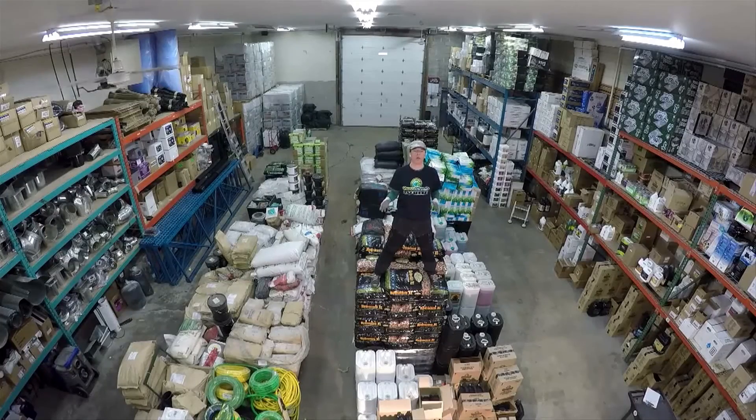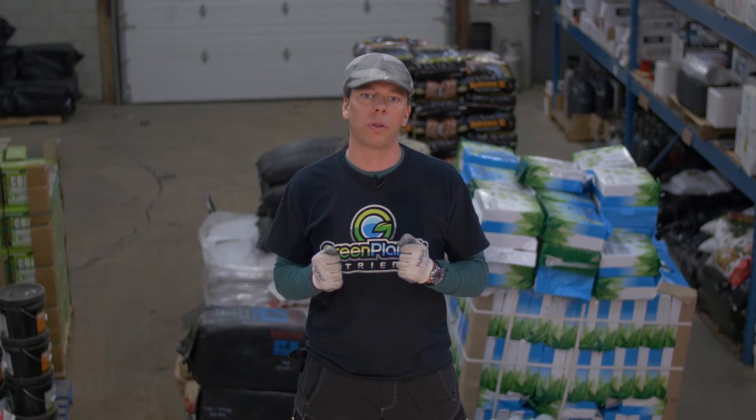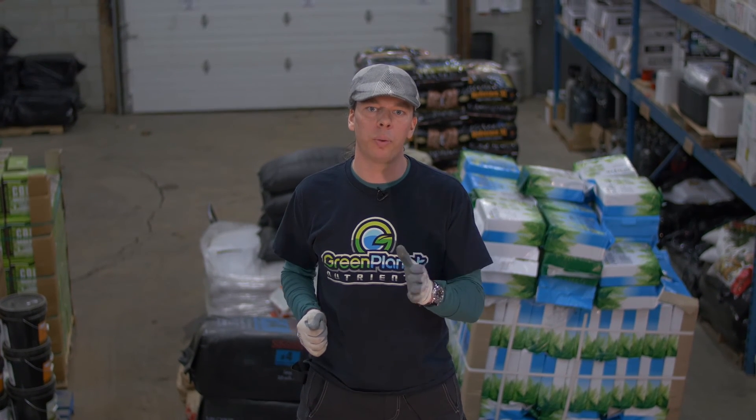You can have a 15,000 square foot warehouse with over 5,000 SKUs of products available to you, but without the knowledge necessary to use these products, they will not help you achieve the yields that you're after. I want to emphasize to continue learning and keep reaching out to resources that will help you use these products to achieve your goals.